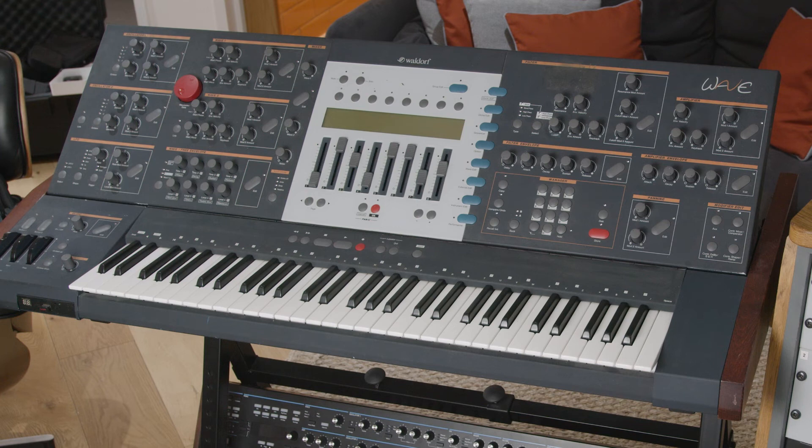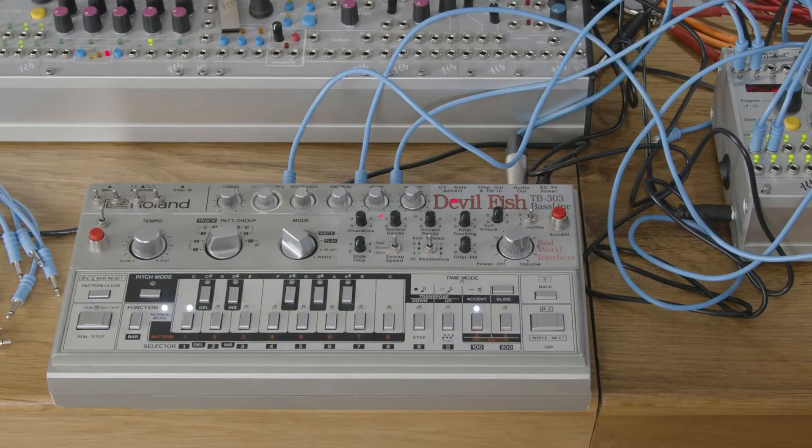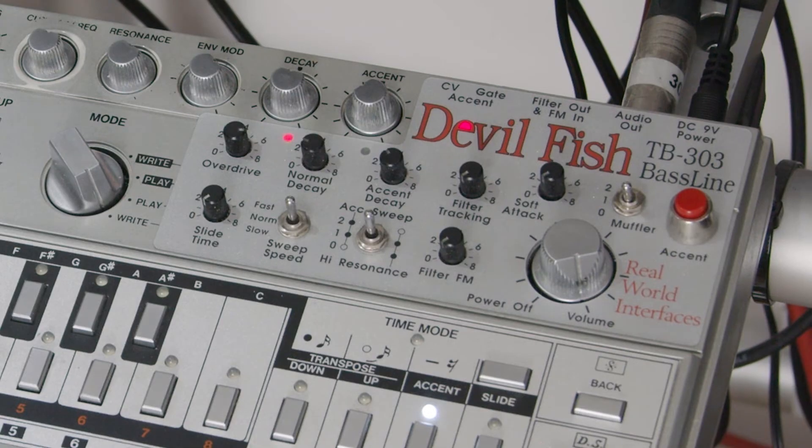We've got some quite rare Sinsenia, Waldorf Waves, classics like the 303 Devilfish, which is constantly being pulled off the shelf and repaired due to the amount they use it.